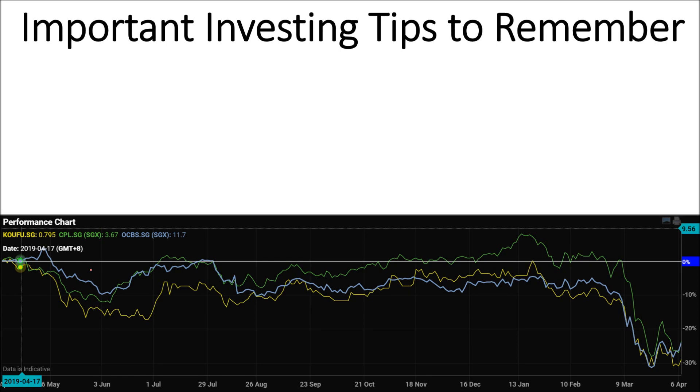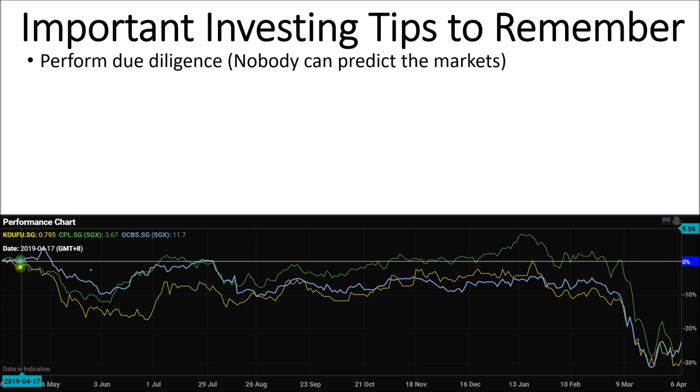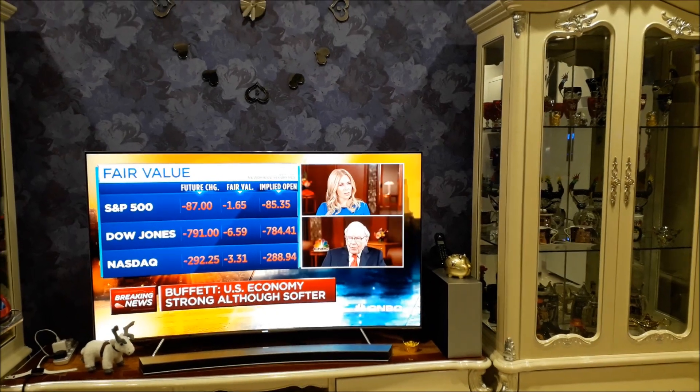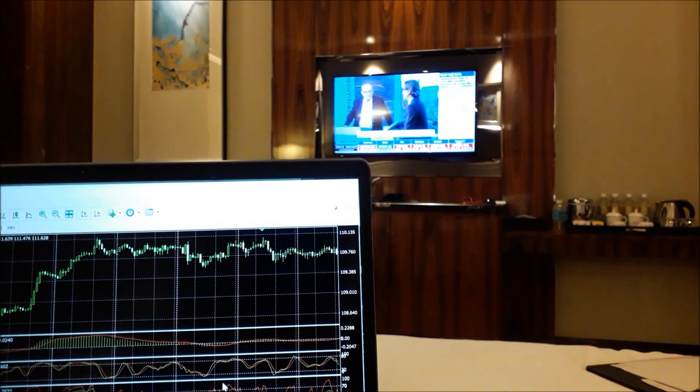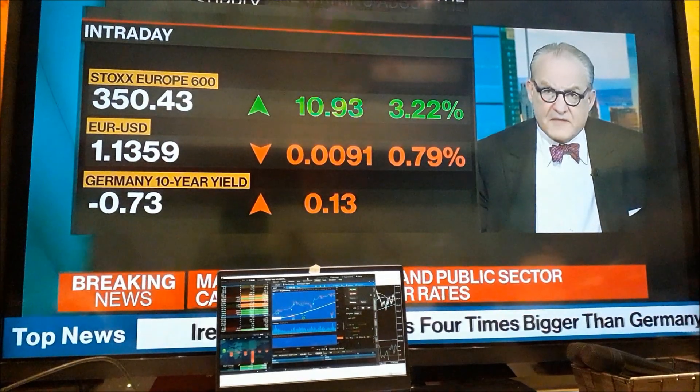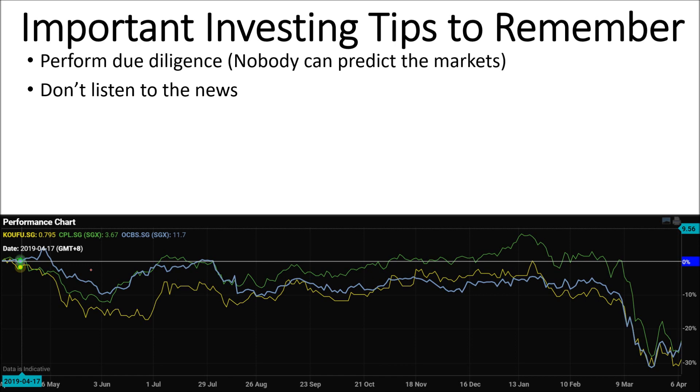Some very important investing tips: make sure you still perform your own due diligence. Use my recommendation or somebody else's as a confirmation to your own research, because even Warren Buffett can get a stock prediction wrong. Make sure you buy stocks you are comfortable buying — don't just buy any stock that people recommend, including my recommendations. Most importantly, don't listen to the news because fundamental events will be priced in months before the news is released.